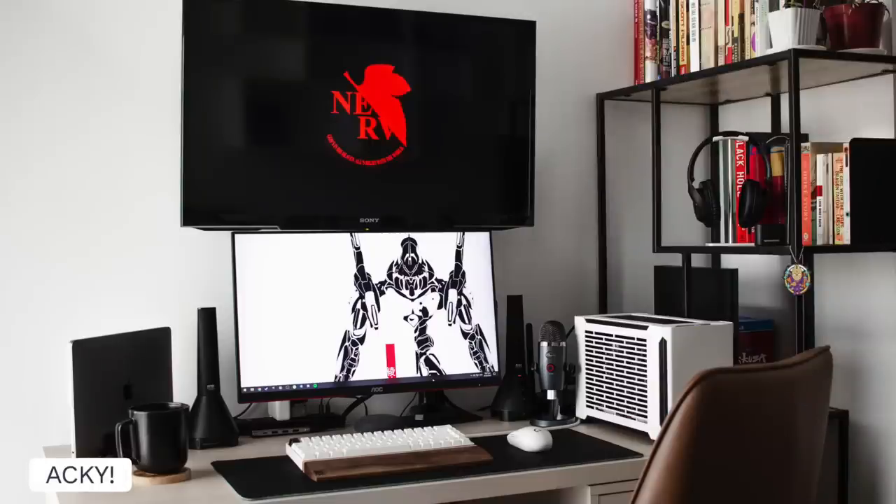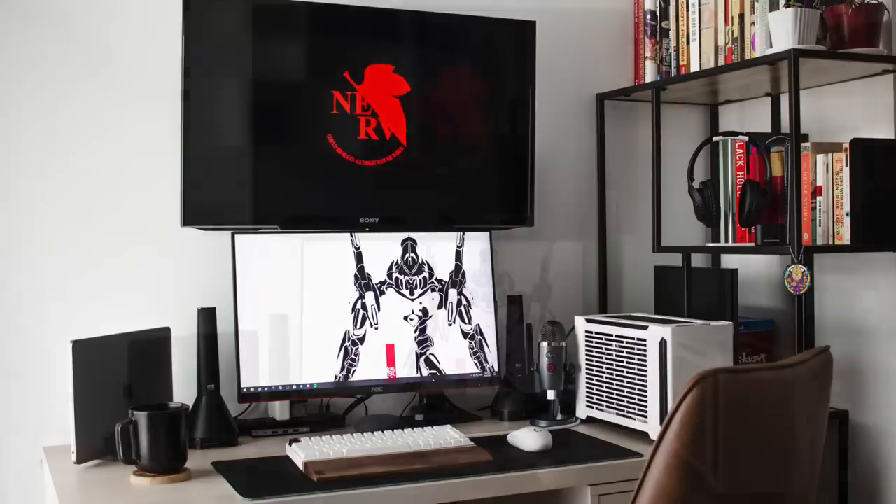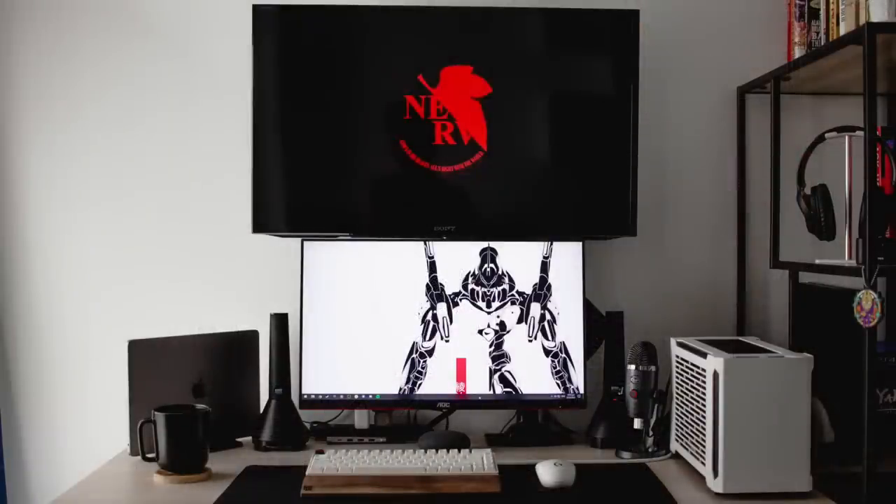And then lastly we've got Aki from the Philippines, giving a more simplified vibe. Like the small form factor PC there, a nice condensed space — but you can tell when he gets down here, it's business. For his display it is an AOC 24 inch at 144Hz, with a 32 inch Sony Bravia TV as the overhead.